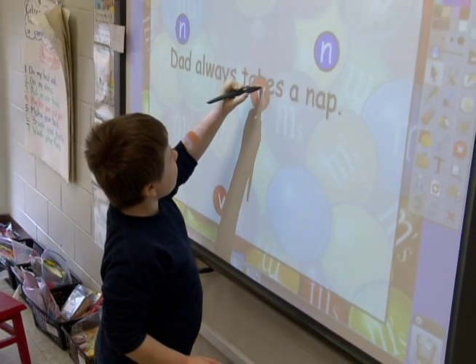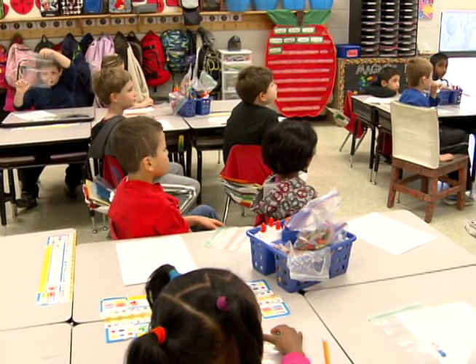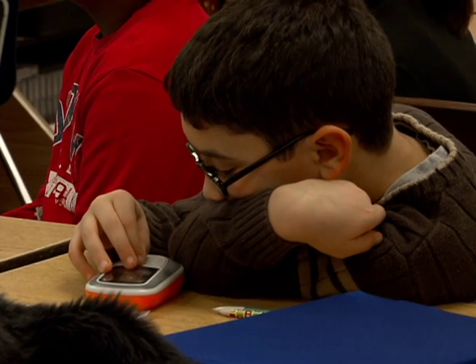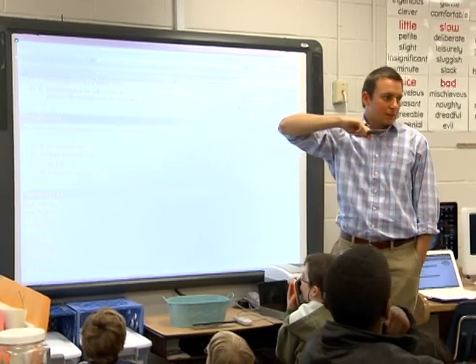Students will ask, 'Can I do it?' because they all want to use the pen, and I try to let them, but we can't do 18 examples every time. But there is a way to involve the entire class at once. The e-instruction clickers are a remote tool that allows every student to buzz in with an answer. This new technology has transformed the way Michael Ruiz teaches.